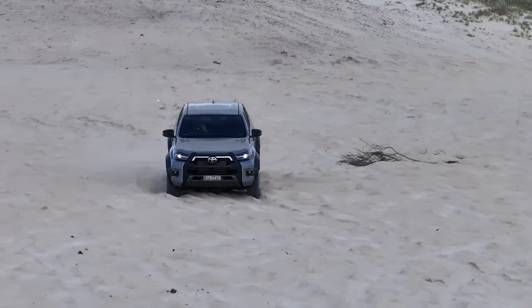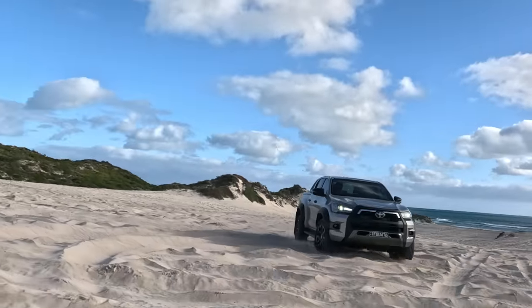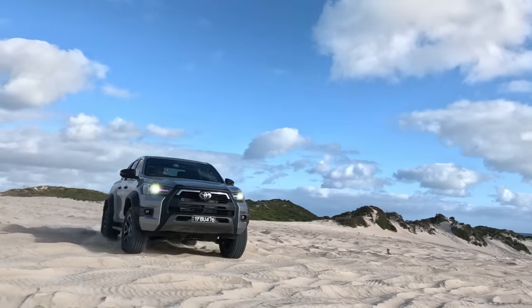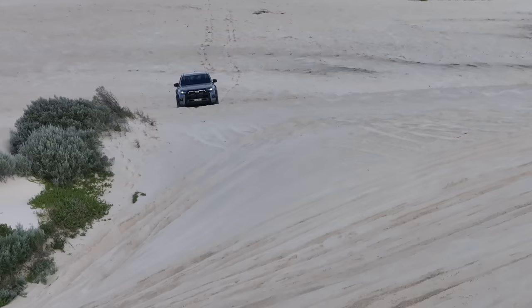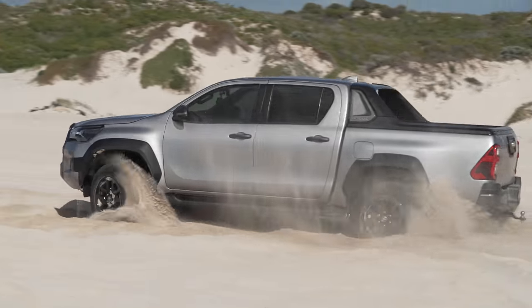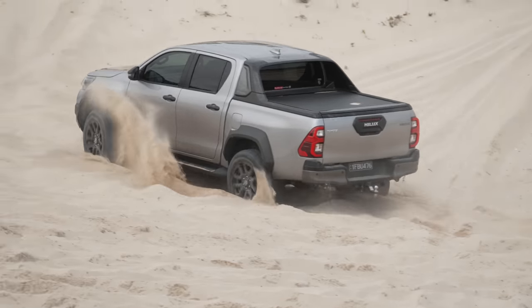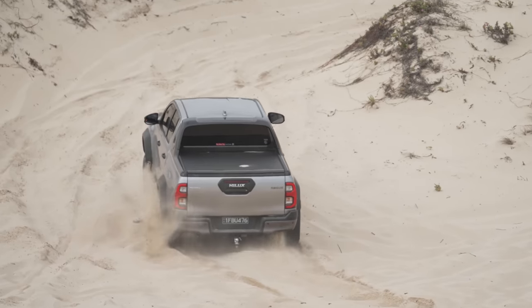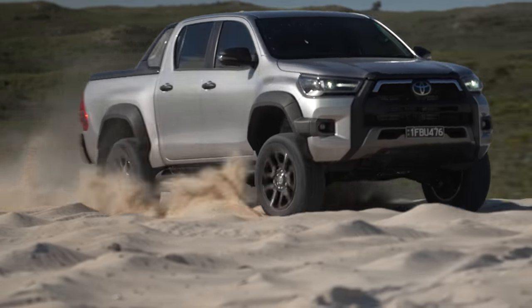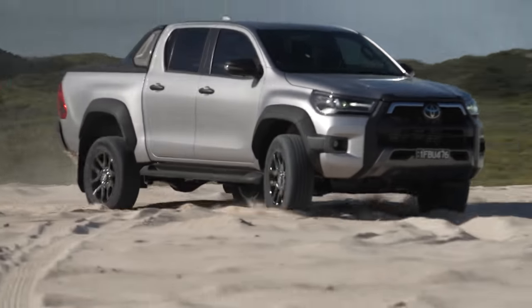It's really lumpy here — like an ocean, feels like being on a boat in rough seas. That gives you a core workout for sure. Chuck it around a bit more — yeah, that's unpleasant, very humped. I need to go to the toilet now.